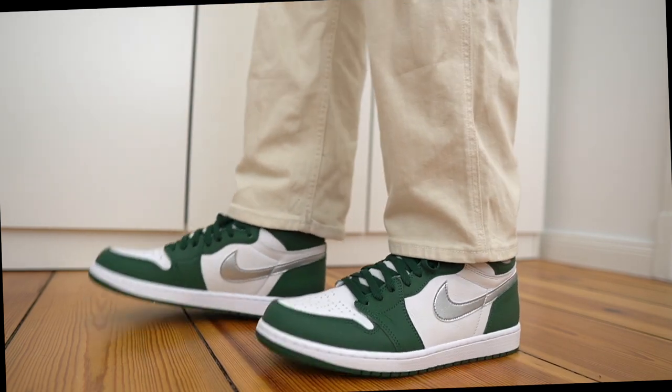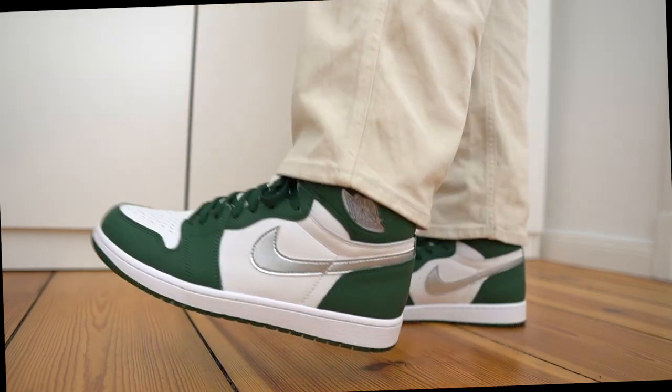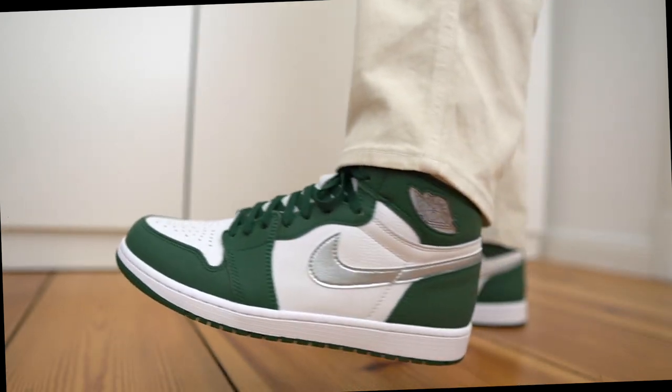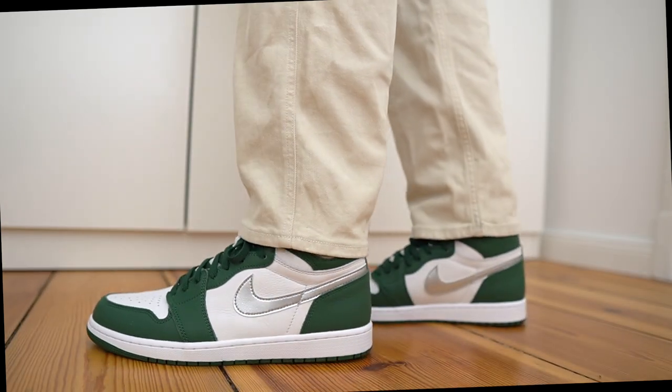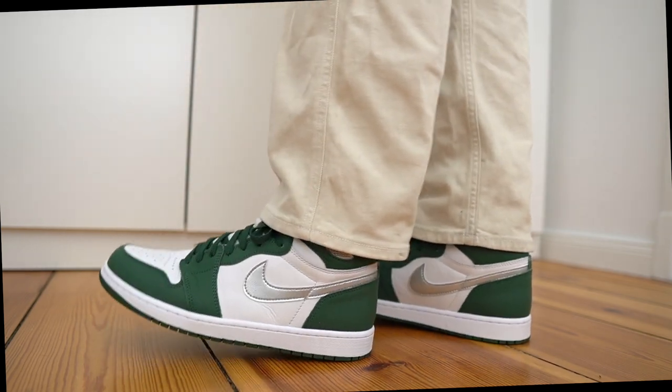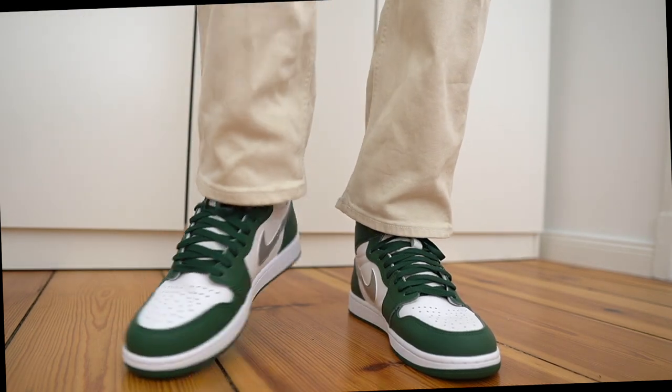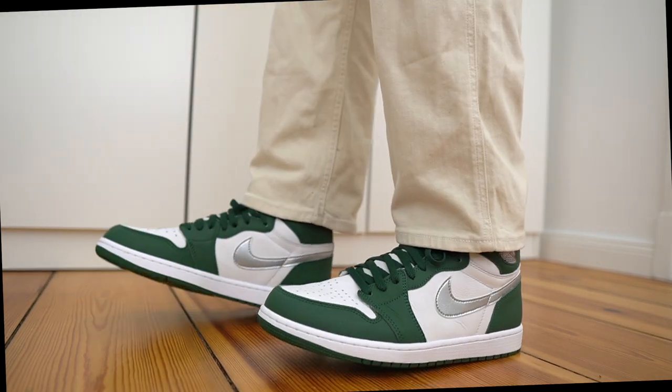As far as sizing goes, nothing different here — it fits the same as every other Jordan 1. For me, that is true to size. I wear a US 11 in all my Jordan 1s, including these. Just to give you some reference, I also wear the same size in Nike Dunks as well as Air Max sneakers. Go with your true size, you should be fine. And even if you have wider feet, because the leather on these is quite soft, you should be fine at true to size.